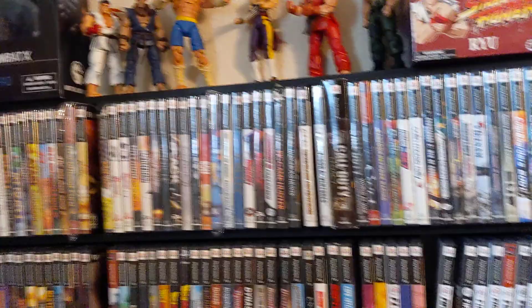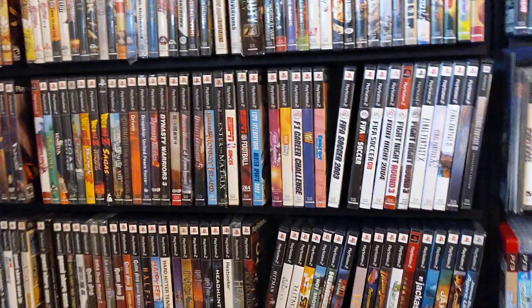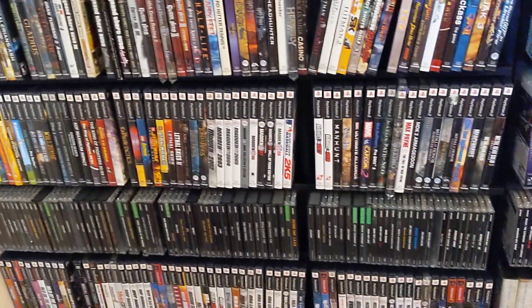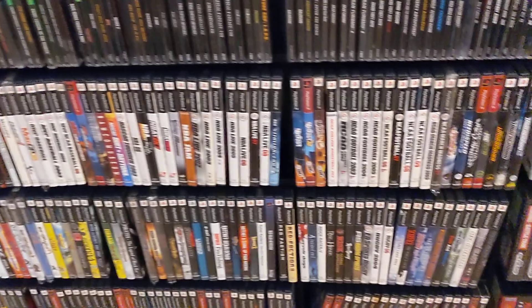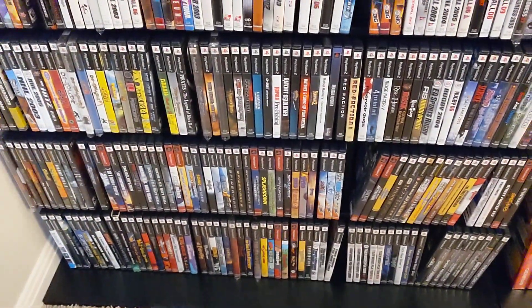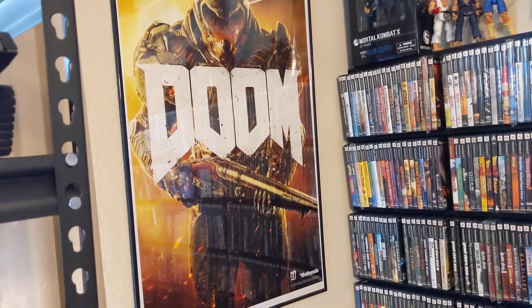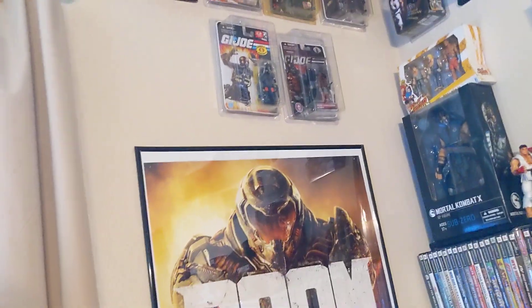PS2 — I think I have about 500 PS2 games because they're so easy to come across in the wild and people pretty much give them away. But I think eventually, between this and the Xbox, I'll try to figure out which I have duplicates of so I'll start selling it off. Then this Doom poster that came with the Doom game from Xbox One. That game was hard.